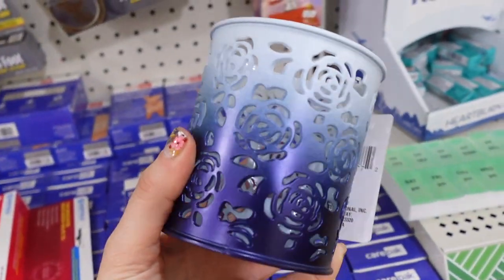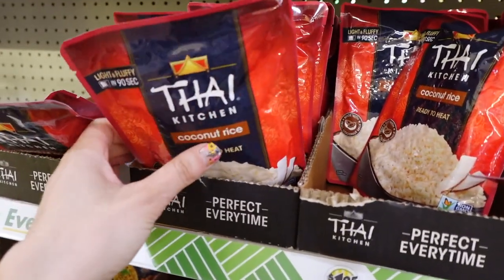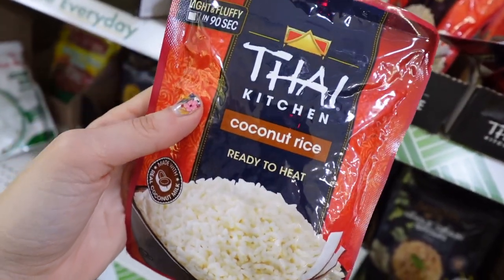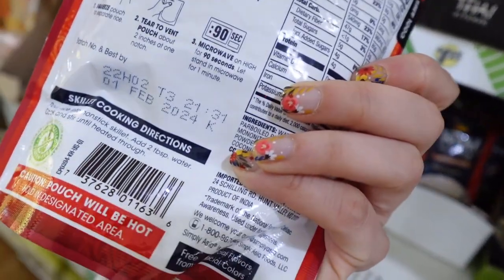I also found in the food section these name brand Thai Kitchen coconut rice packets. I love rice packets — I use these all the time. Just the easiest way to make rice.